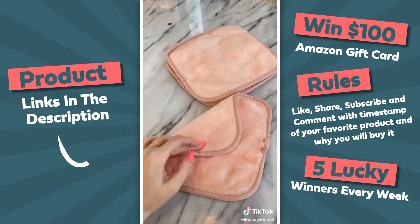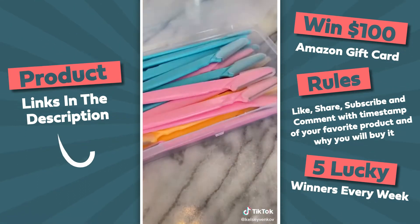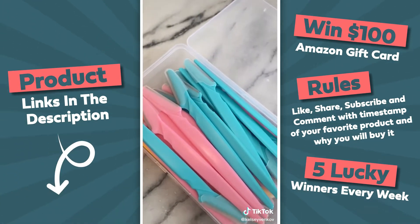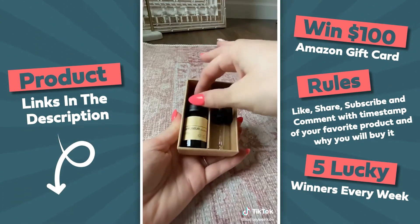I had to stock up on my face razors so I thought I would share them. I love that these ones come in a container so they're not floating around everywhere. These ones work really well and I use them every single week.